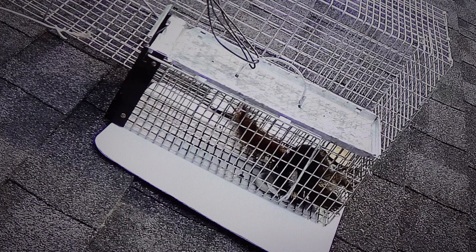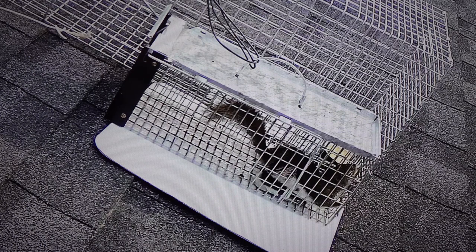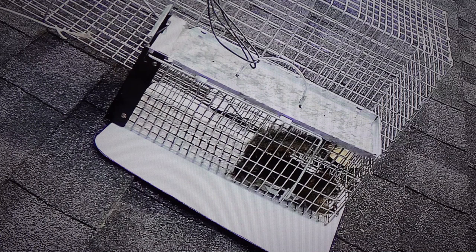It didn't finish all the peanut butter in the lid — it accidentally flipped the lid upside down and the lid slid under the trip plate. It looks like it's catching its breath there but it's still working away.